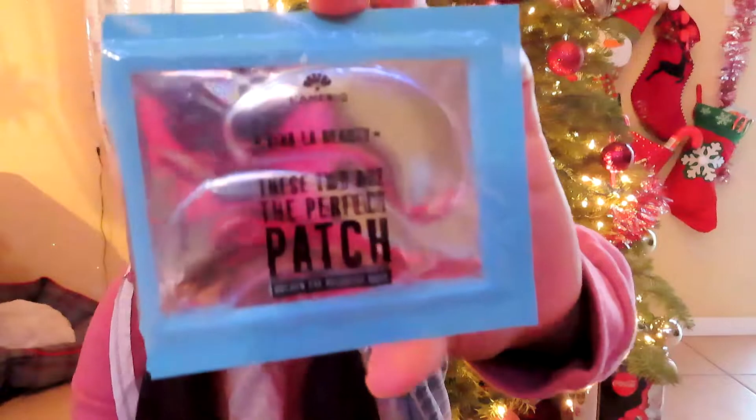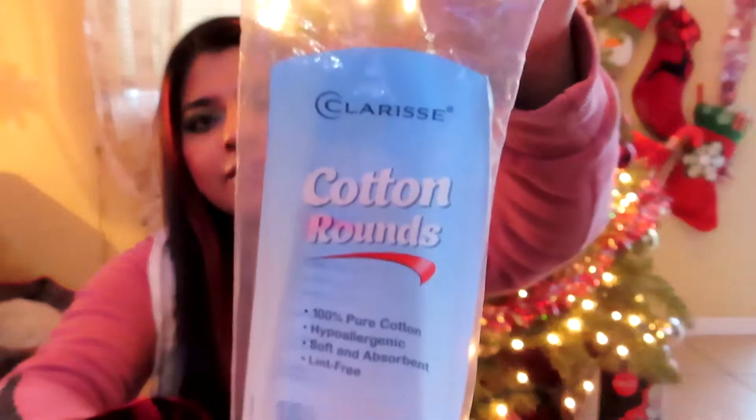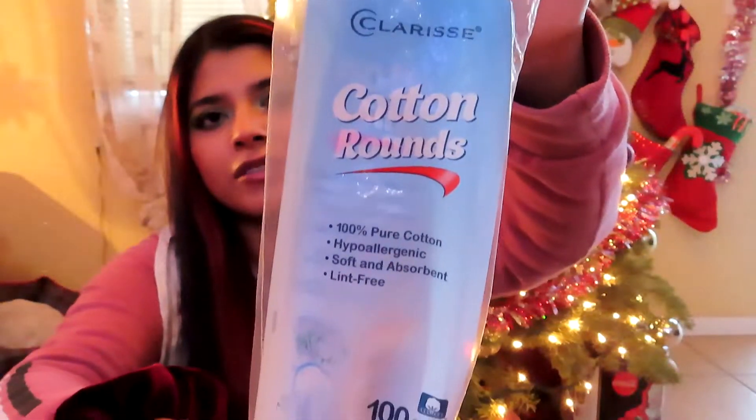The next product I used is this Lamarick Golden Eye Recovery Mask. I got this from Amazon and I really like it because it de-puffs my puffy eyes — if I don't sleep well it helps a lot. The next product I finished is this Larise Cotton Rounds pure cotton, which I use with the witch hazel to apply as a toner, so I will repurchase that.